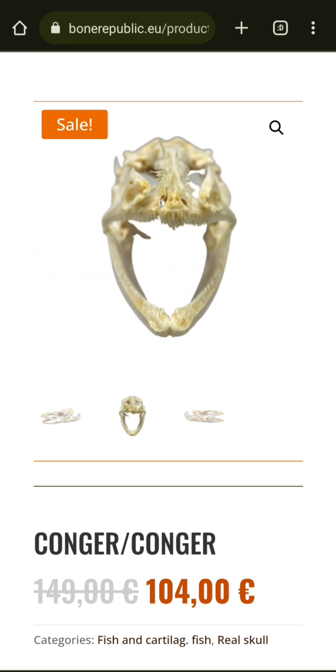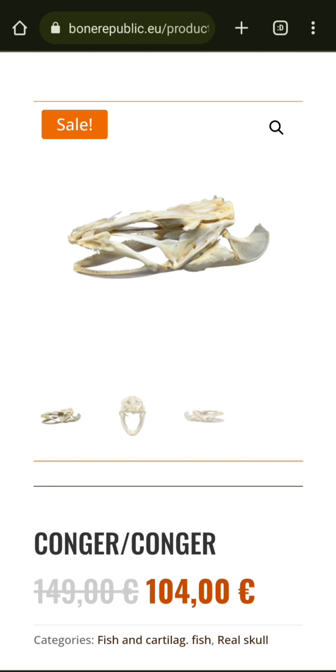I'd say this conger eel is one of the cooler skulls I've bought. The barracuda is really awesome too, but the conger eel is more unique — I've seen lots of barracuda skulls for sale, but conger eel skulls are much harder to come by, so I think it's awesome I was able to purchase this one.